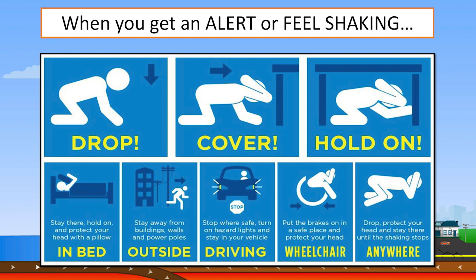Earthquake! Earthquake! Expect shaking soon. Drop, cover, hold on. Protect yourself now.